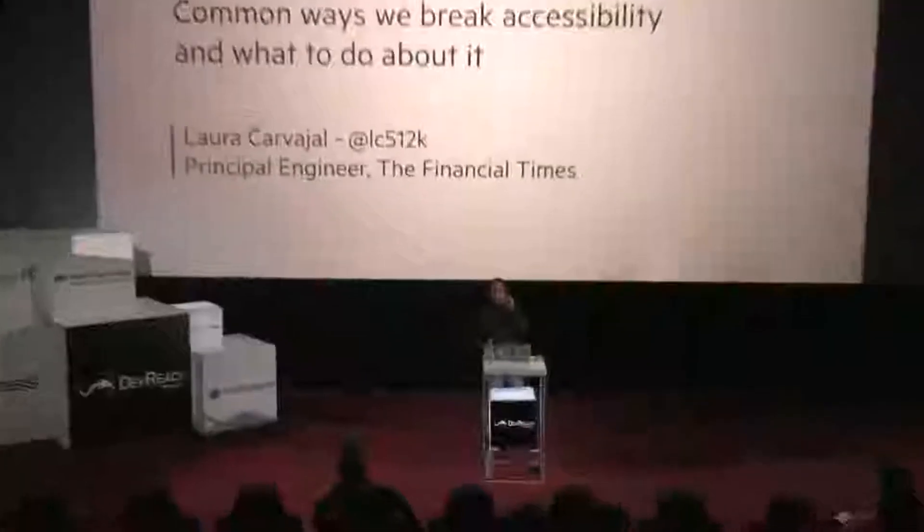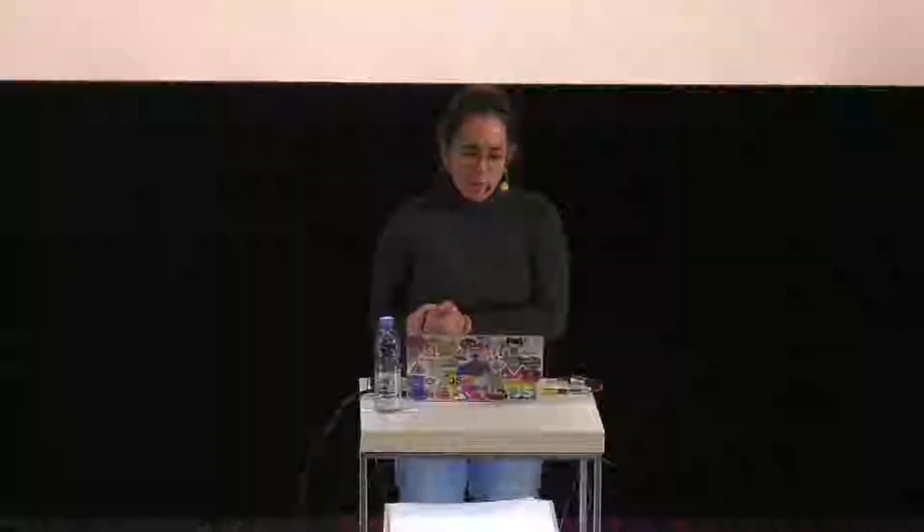Hello. Can you all hear me? Hear me at the back? Okay. I guess we can get started. Doors open if anyone else wants to join. So I'm going to get started just asking you all a question.